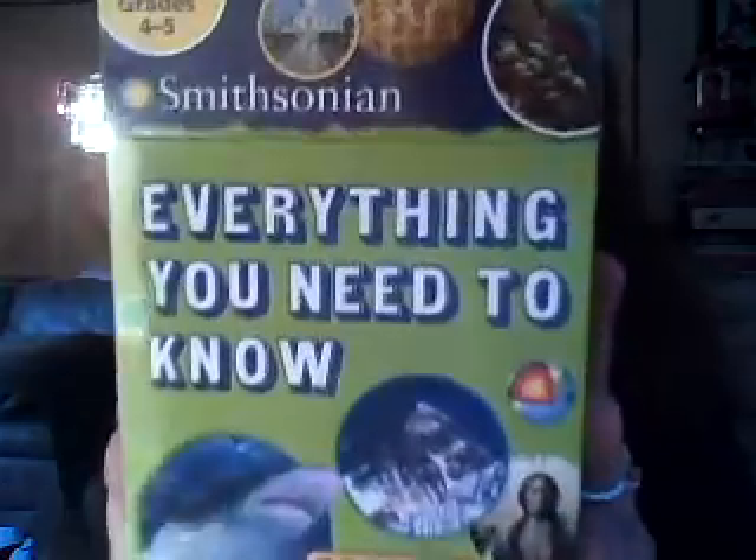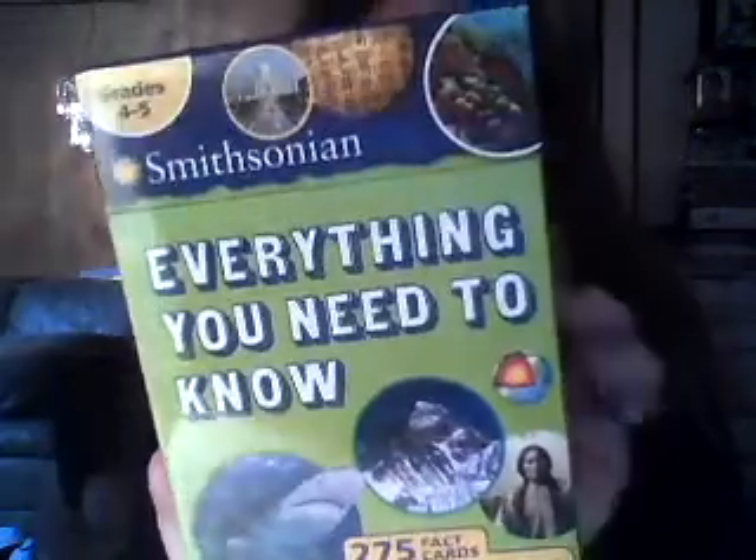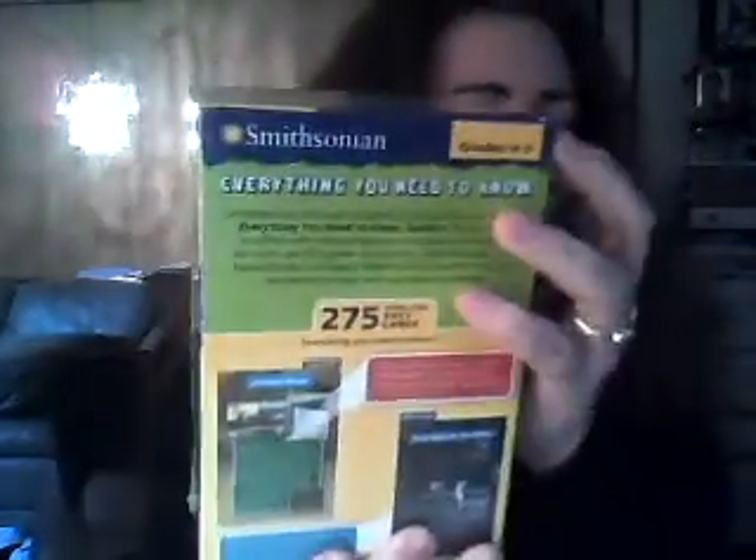Hi everyone, it's Maria from Maria's Space and I'm here to talk to you about this really cool box from Smithsonian. It's for grades 4 to 5 and it's everything you need to know. It's 25 fact cards and it comes all sealed up.